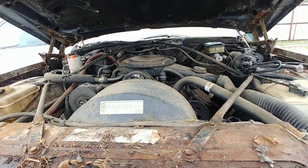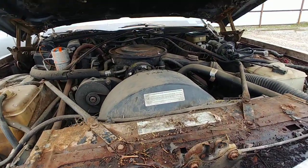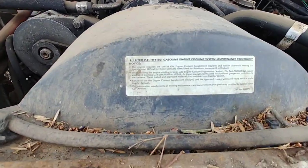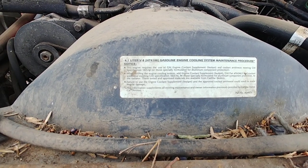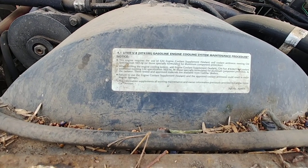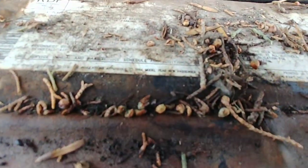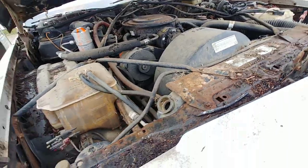The hinges are nice on this one. She's got the mighty 4.1 liter V8 — the HT-4100. Yeah, 1984. And she's all there if anybody needs some parts.